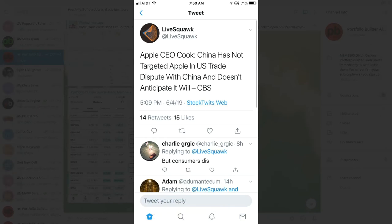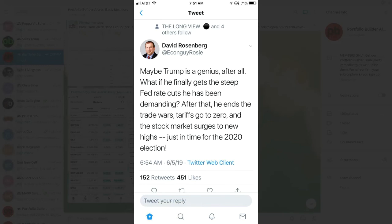Apple CEO Cook does not think China will target them and says they have not done so yet. David Rosenberg asks: maybe Trump is a genius after all — what if he finally gets steep Fed rate cuts, ends the trade wars, tariffs go to zero, and the stock market surges to new highs just in time for the 2020 election? If that happens, TLT will crash. Druckenmiller is now completely out of stocks, betting big that we get one more big push down in stocks and another flood into the TLT. I'm carefully watching out for that and trading to that scenario as a backup plan, with proper hedges set up to protect us.